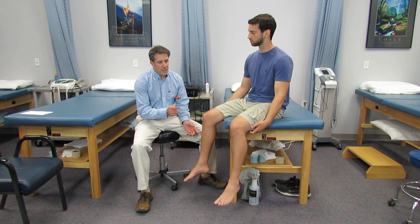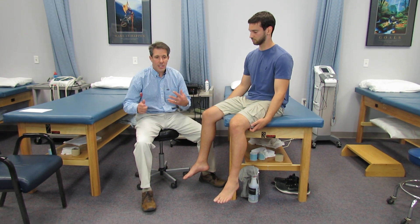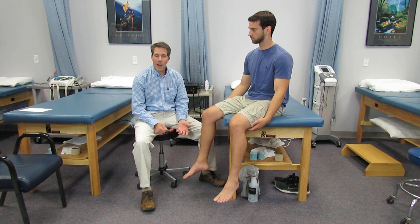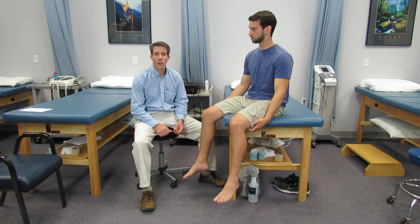So you want to check the reflexes — if they're hyperreflexive, having a lot of pain going down the legs, significant dramatic weakness, or bowel and bladder issues, you need to expedite those patients to an emergency room and hopefully to a neurosurgical office. The longer they stay compressed, the more long-term damage they can have and significant loss of quality of life.